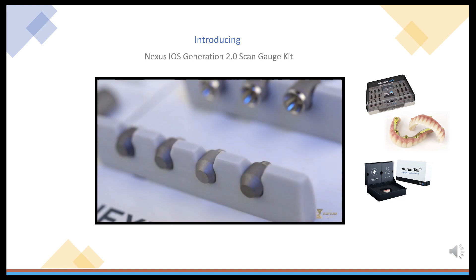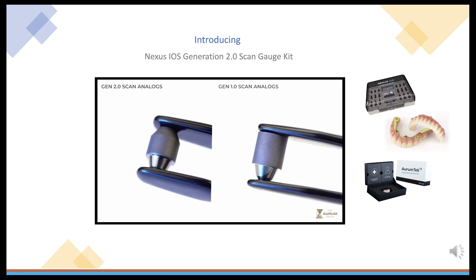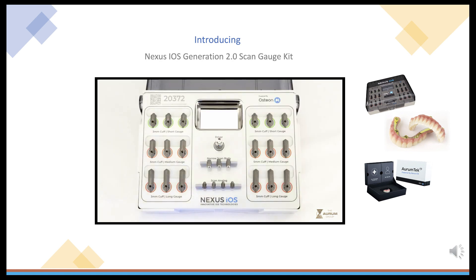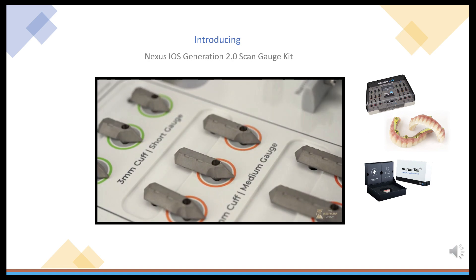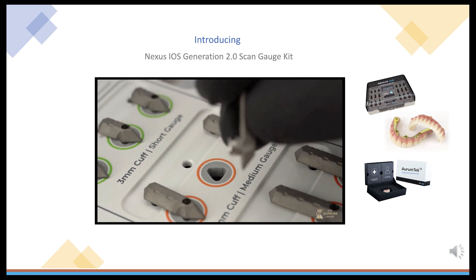Moving on now to the new Scan Analogues. There are now four Scan Analogues in the Generation 2 kit, with the simple addition of a new chamfer. This simple change also aims to make data repositioning simpler for chair-side scanning. Also, what you'll notice is a completely redesigned, autoclavable, Generation 2 cassette. This new cassette introduces a grommet-less design that makes handling of the components and gauges far easier to insert and remove than in the Generation 1.